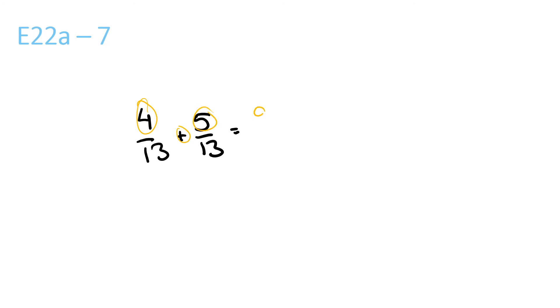4 plus 5 is 9 over 13. The top and the bottom — there's no numbers that they both go into. And the top one's smaller than the bottom one, so you don't need a whole number. The answer is 9 over 13.